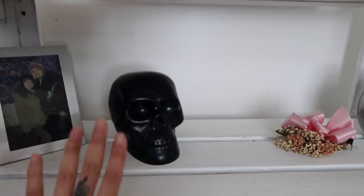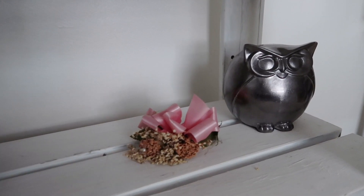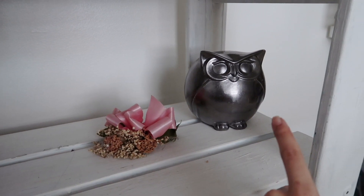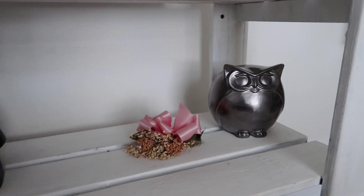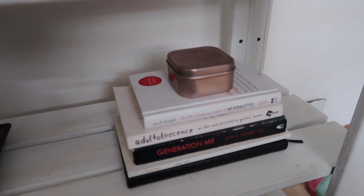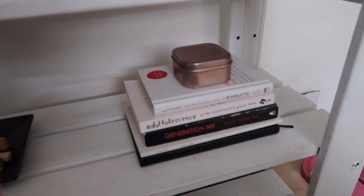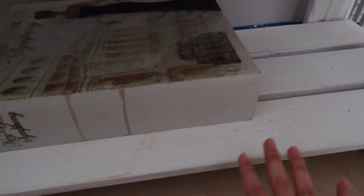On the next shelf down I have a picture of my godfather and me, some decor, my corsage from prom, another little decor piece, and a little owl. Down here I have some extra palo santo sticks and then some books I need to continue reading. A lot of these books I've started and haven't finished, so reading more is another goal of mine this year.